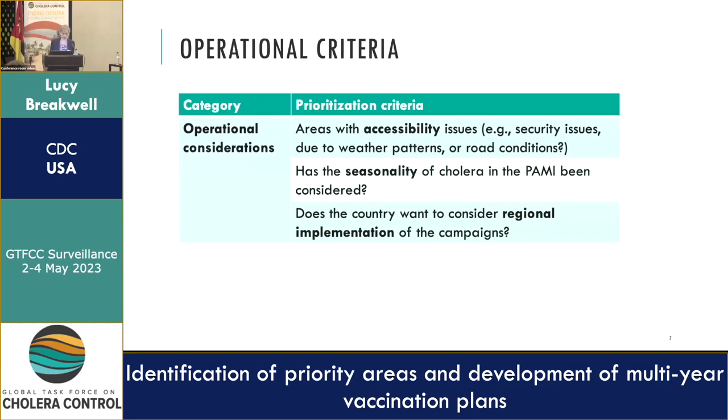Under operational considerations, these included accessibility — high priority areas may have security risks making it impossible to vaccinate, so you may have to deprioritize them in terms of order. The seasonality of cholera — since this is a preventive vaccination program, we want to vaccinate ahead of the cholera season. And a proposal to consider regional implementation: even if your top priority areas are distributed across the country, from a campaign perspective you might want to target regional areas at a time.